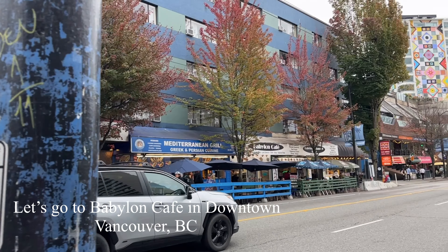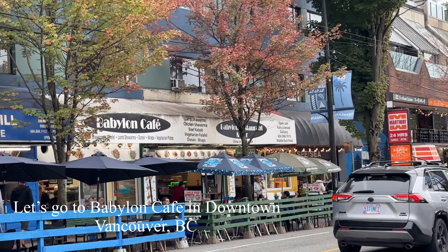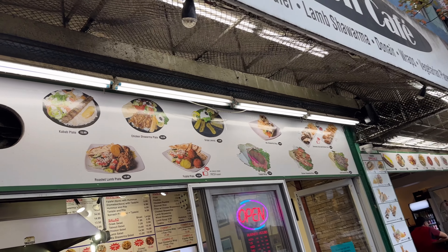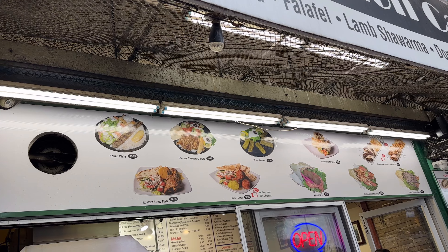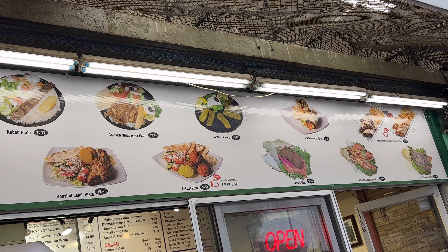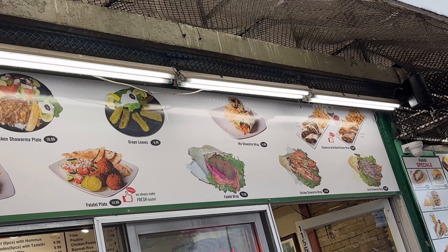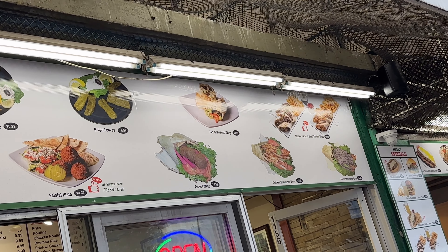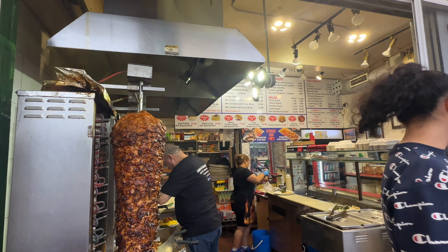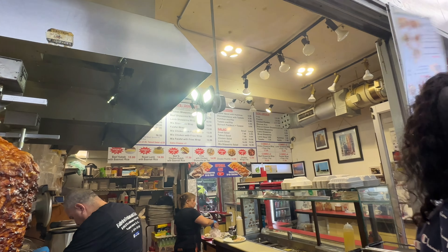We are at Denman Street. Let's see what we have. Here it is — so excited, I can't wait to try it. Let's check what's on the board.